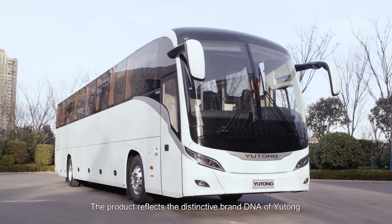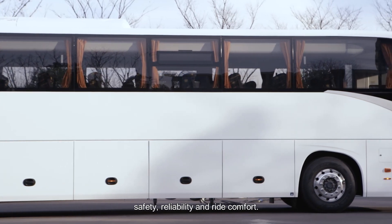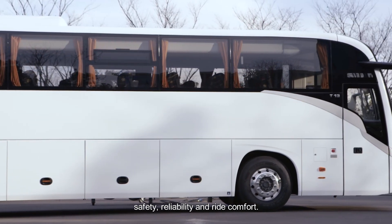The product reflects the distinctive brand DNA of Yutong: safety, reliability, and ride comfort.